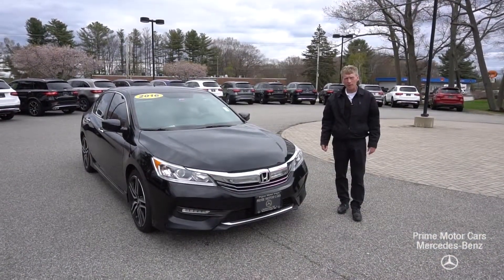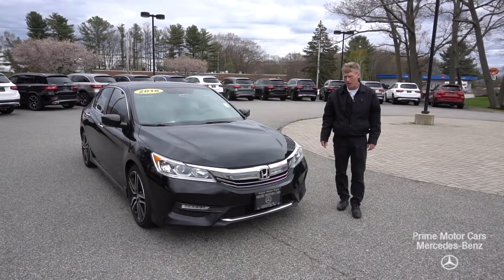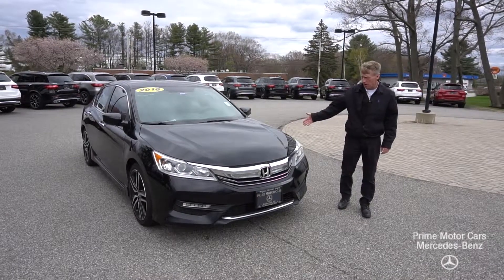Hello Troy, I'm Roger here at Prime Motor Cars, Mercedes-Benz in Scarborough, Maine. Thank you for the inquiry on our Honda Accord.